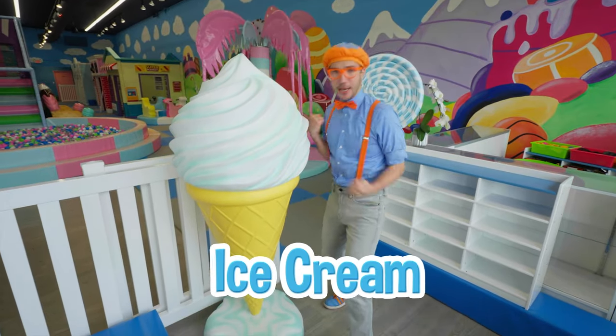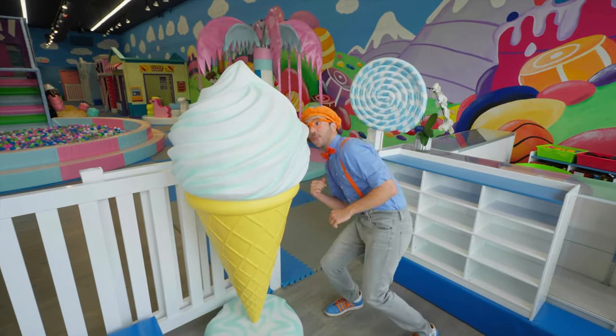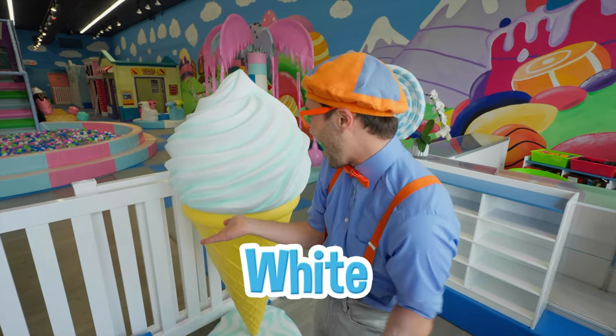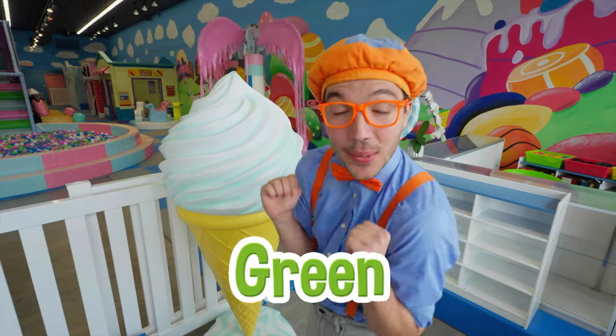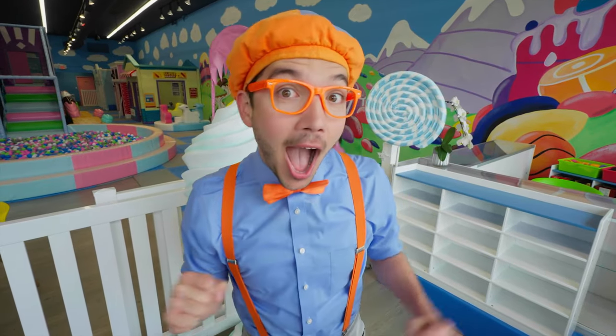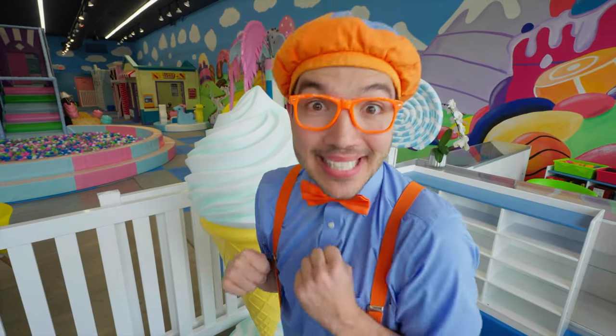It's so colorful and filled with candy, like gumdrops and lollipops! And ice cream! This ice cream is the color white and the color green — I bet it's mint flavored! Hey, do you have a favorite flavor of ice cream? I like that flavor too! Well, we better go inside!